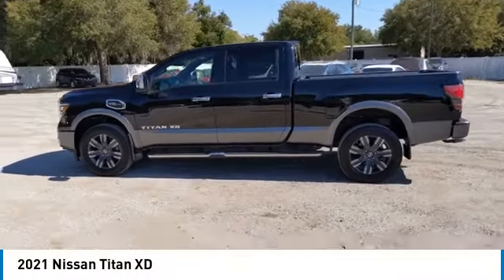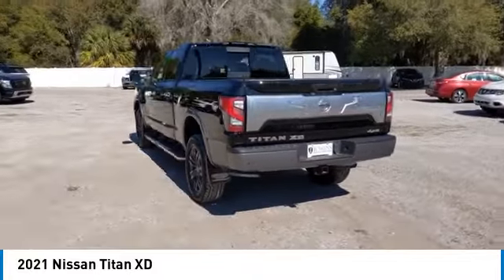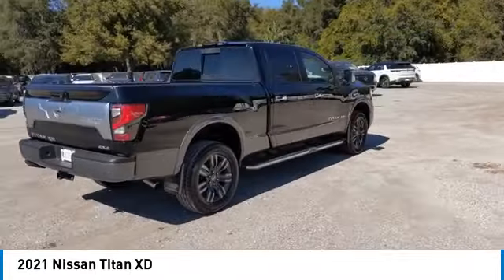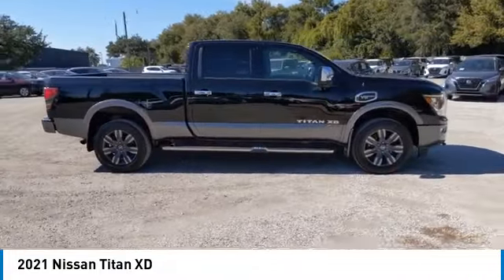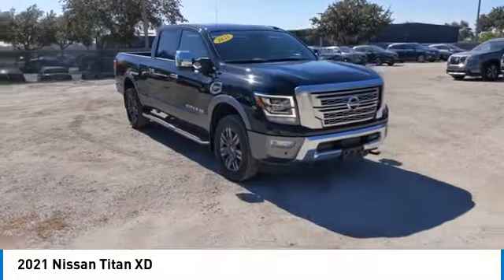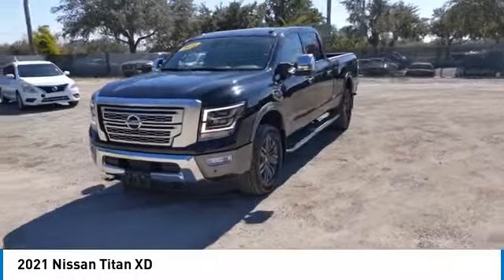We are pleased to show you the 2021 Titan XD. The powerful Nissan Titan XD provides a heavy-duty capable vehicle with a very pleasant driving experience. Innovation within the Titan XD stands out and rounds out this fantastic truck. This vehicle has less than 30,000 miles.